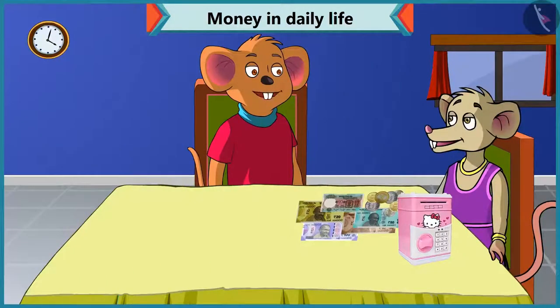Hey Chi-Chi, why have you opened your piggy bank? Choo-Choo, you know mummy's birthday is coming. So I want to buy her some gift. I want to see how much money I have saved in this piggy bank. But the problem is... What happened? Why are you so upset? I do not understand what notes and coins I have in this piggy bank.